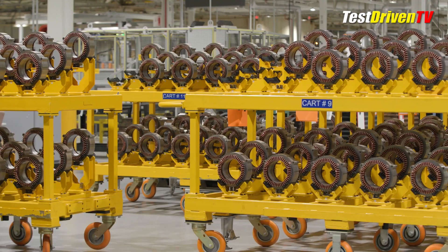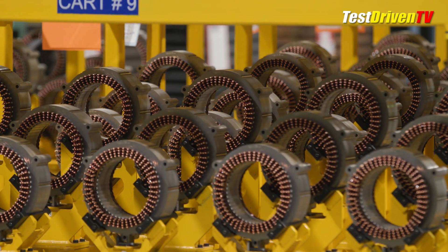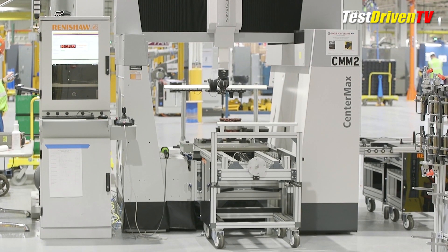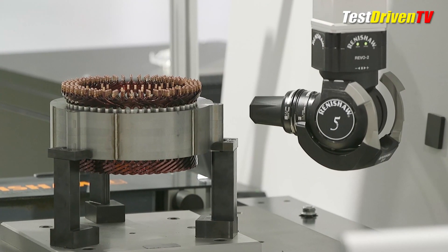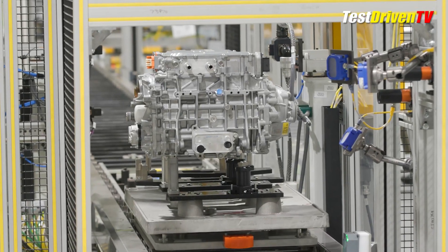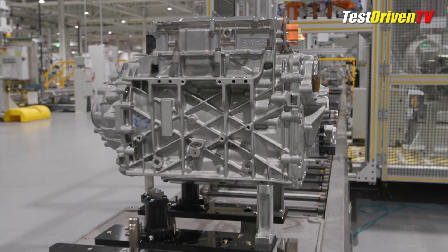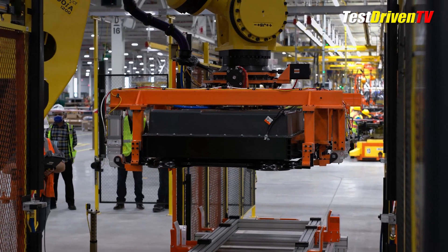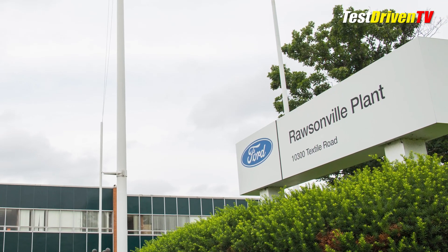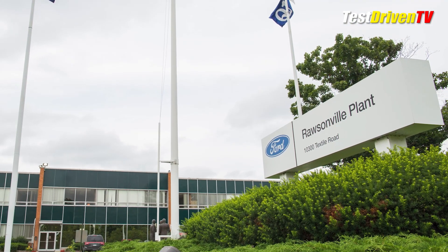Electric motors and transaxles are built by Ford in-house at their Van Dyke Electric Powertrain Center just north of Detroit in Sterling Heights, Michigan. There, all-new e-motors are built from scratch and assembled into front and rear transaxles that power the Lightning. Also produced here are electric transaxles for other vehicles like the Ford Escape and Maverick hybrids. The large lithium-iron battery packs are also built by Ford and come from the Rossonville components plant just west of Detroit, near the old Willow Run plant where Ford built bombers in World War II.